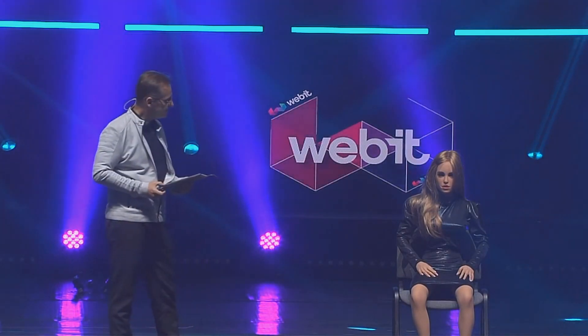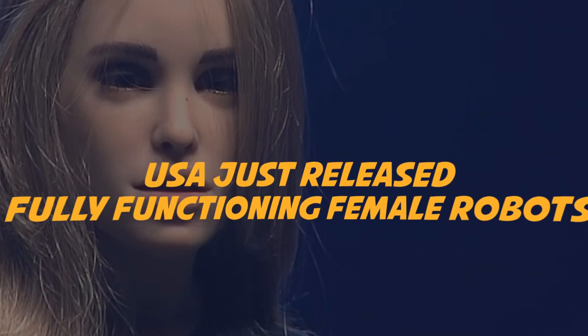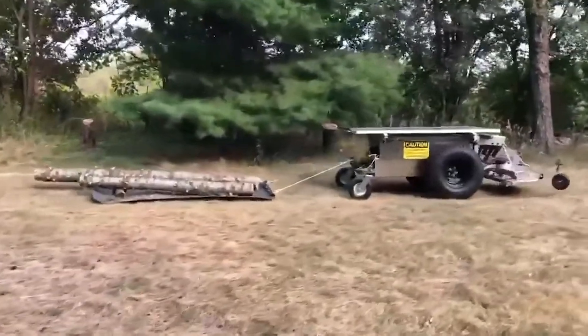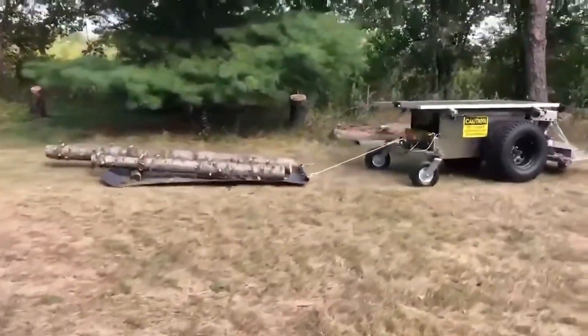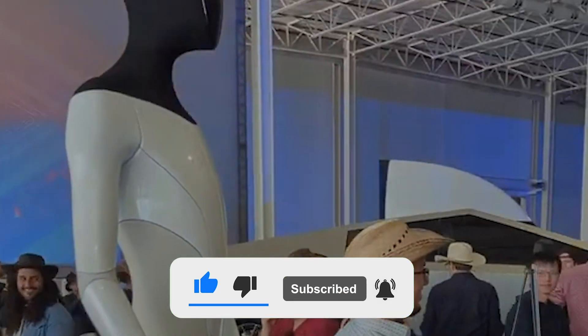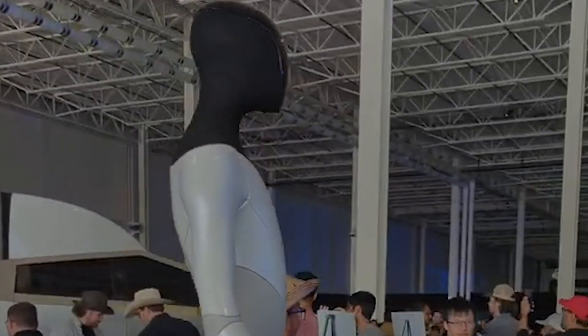Hi everyone, my name is Harmony. I'm a companion robot. USA just released fully functioning female robots. USA never fails to impress with their latest advancements in robotics and technology. Let's take a look at the latest happenings in the American robotics sphere.